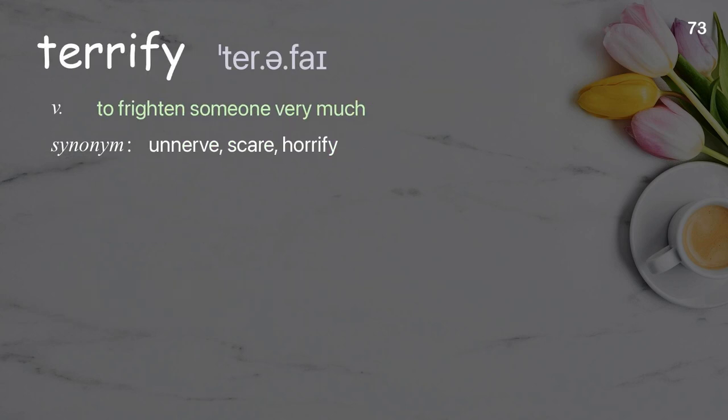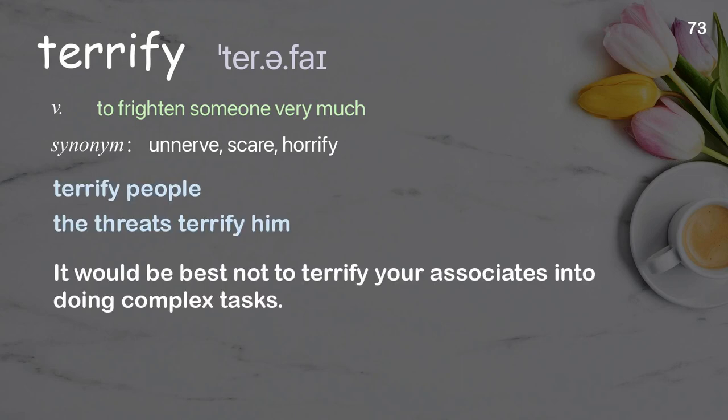Terrify: to frighten someone very much. Examples: terrify people, the threats terrify him. It would be best not to terrify your associates into doing complex tasks.